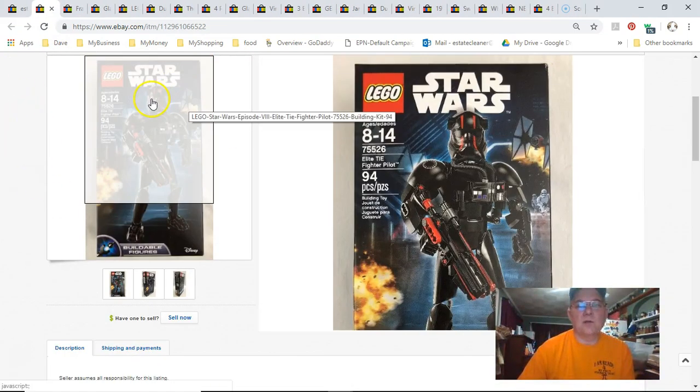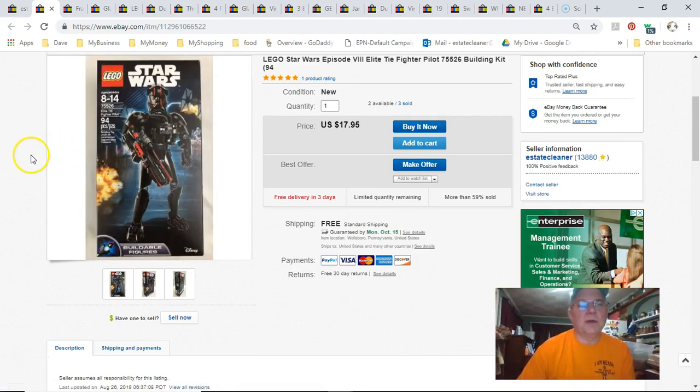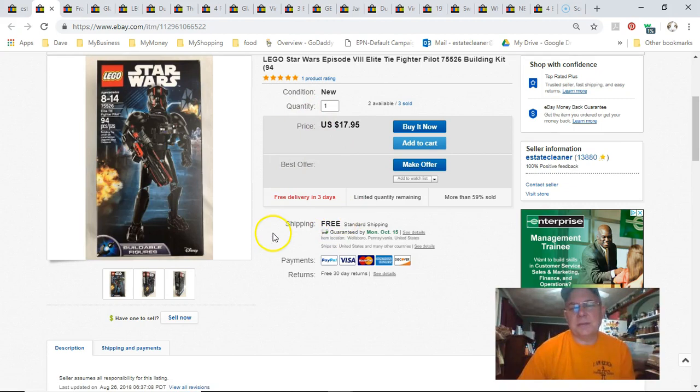This is a Star Wars toy. I paid $5 for it at Walmart and bought four or five of them. I didn't do as well price-wise as I'd hoped. Listed April 25th, sold September 17th, got $15 free shipping — but it did go first class, so after fees there's not much left. I made a little and it was a quick listing, even though it took a while to sell. I still have two left.